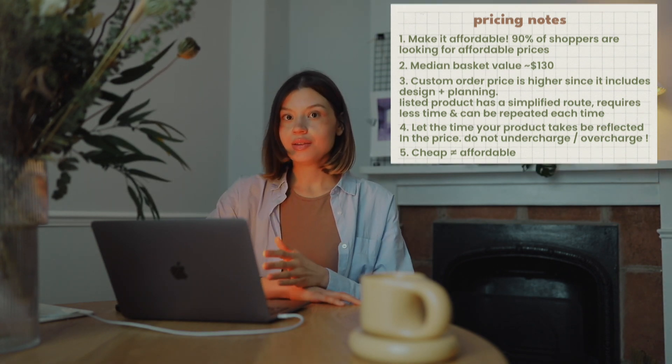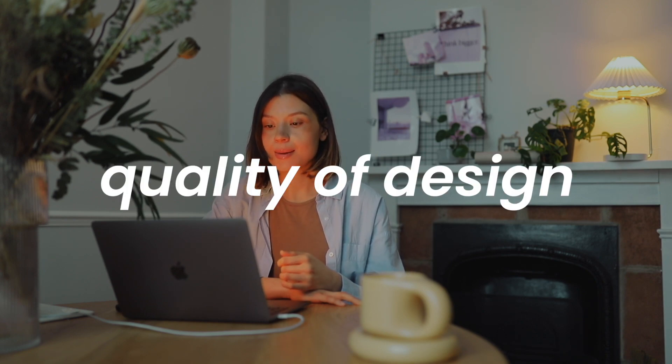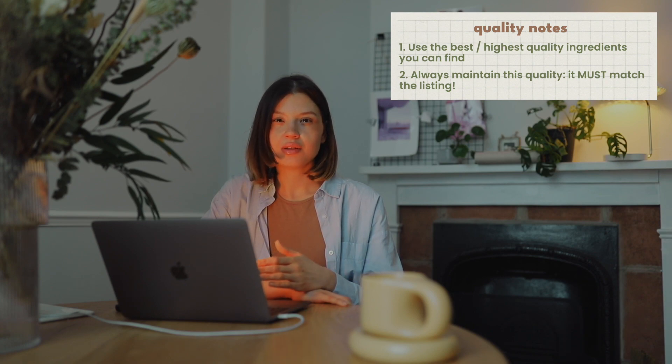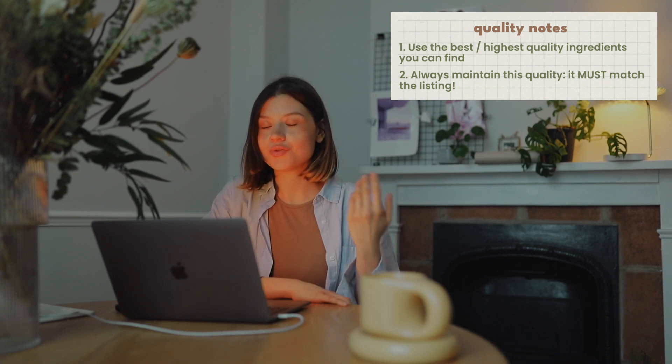The other subject is quality design with quality floral ingredients. Whenever you create, use the best floral ingredients — the best dried flowers you can find. Try to keep this quality as consistent as possible. Make sure your floral designs match the listing photos, because the customer sees the photo and when they receive it, they just want to see the similar design as possible.